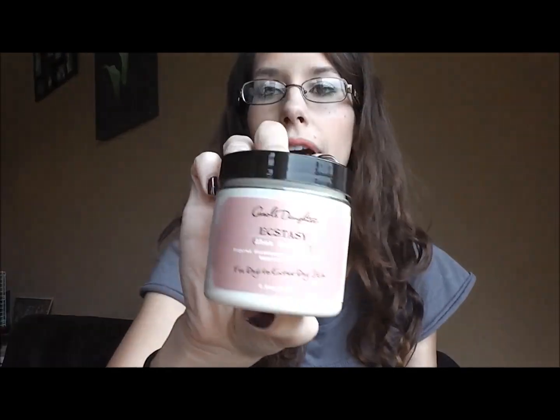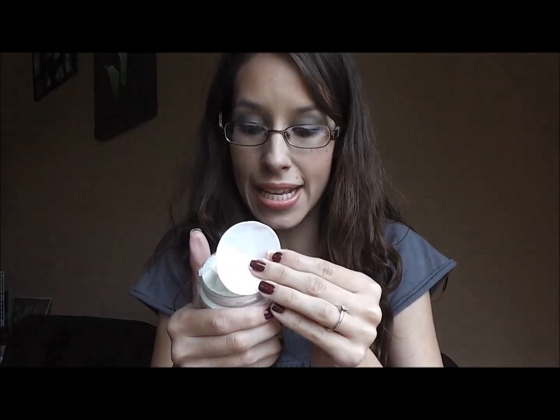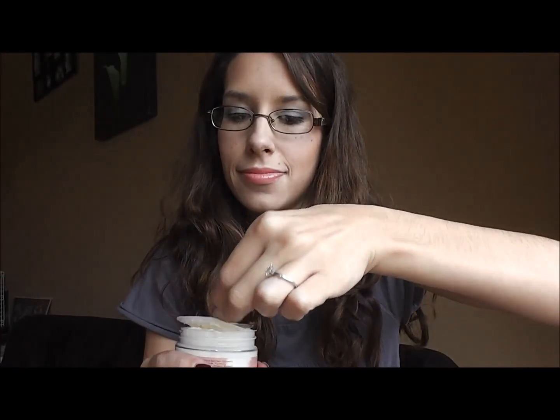This is pretty heavy! We've got Carol's Daughter Shea Soufflé Ecstasy — sugared strawberry, island mango, Egyptian musk — for dry to extra dry skin. Let's give it a sniff — this smells amazing, oh it smells so good! I definitely smell the strawberry and mango. That smells so good, it's like a happy smell!